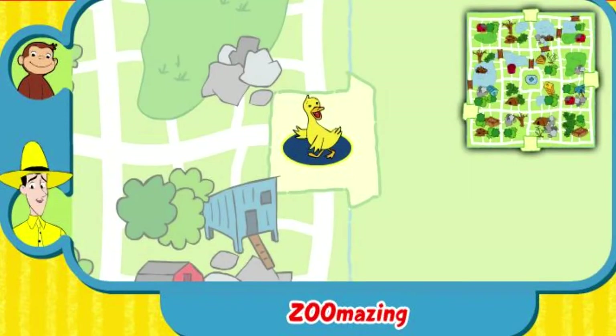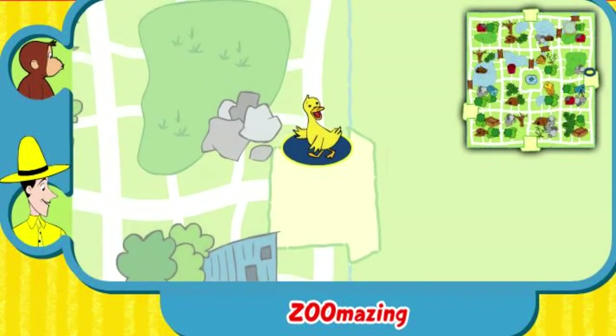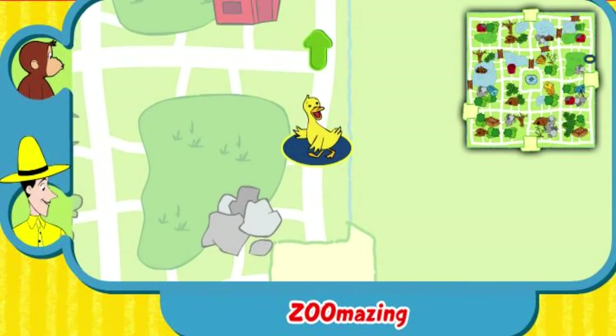While visiting the zoo, George let some of the animals out of their homes, and now they are lost. Can you help this animal find his home? Here's where he is now. Here's his home. Use the arrow keys on your keyboard to move the animal along the path.